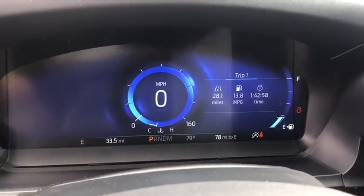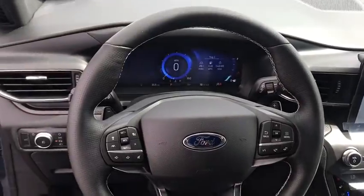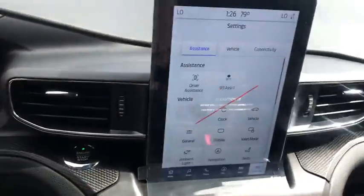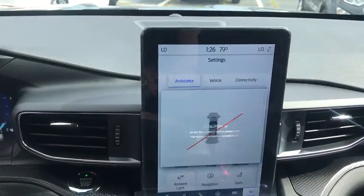Electronic stability control, compass, heated steering wheel, fog lights, power windows, trip computer, heated front seats, rear window defroster, remote keyless entry, tachometer, brake assist.